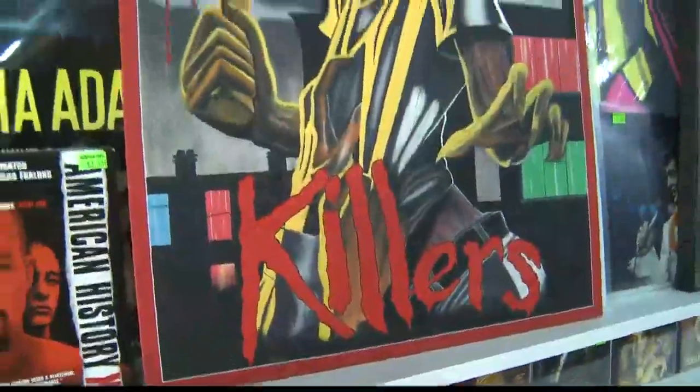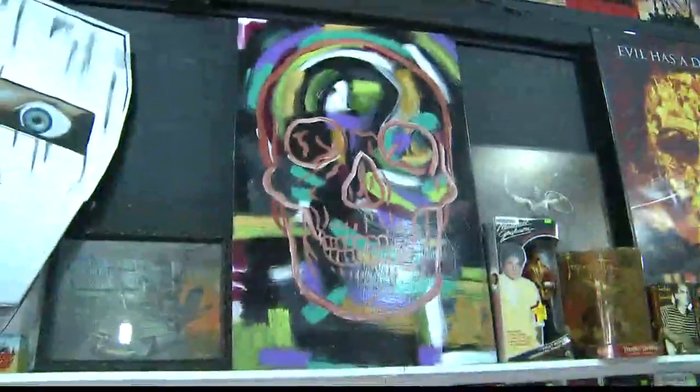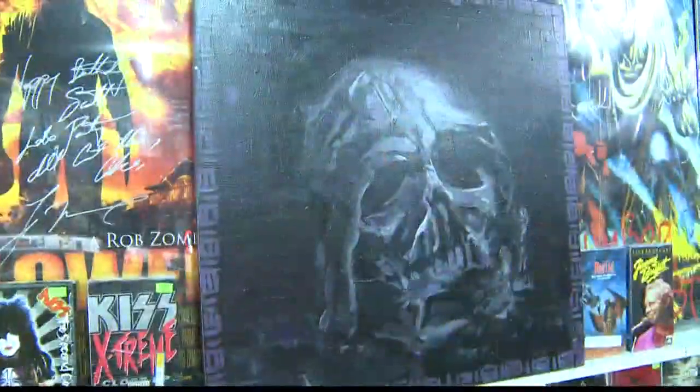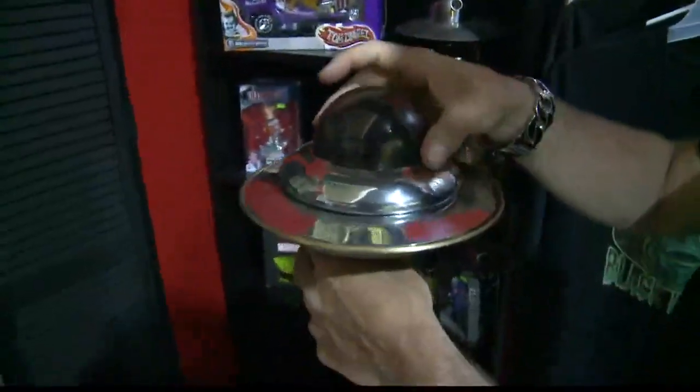We have some artwork from local artists. The Iron Maiden you see there was painted by a local artist. This one here is a different artist. The style these guys paint in goes right along with our theme — monster vinyl. These are one-of-a-kind handmade art pieces.